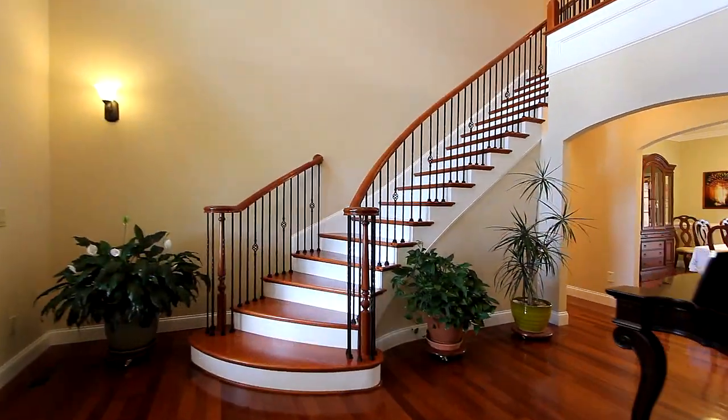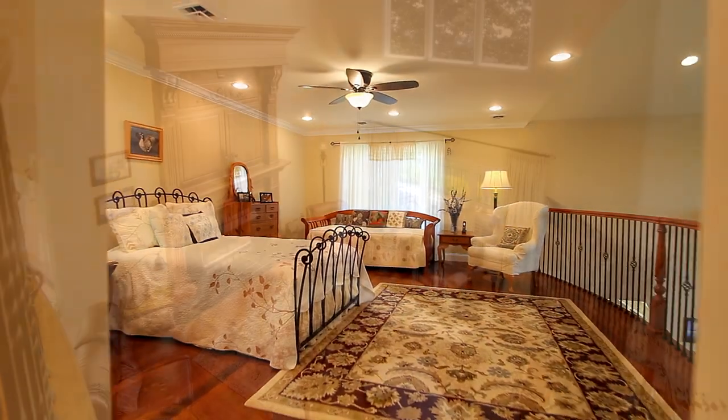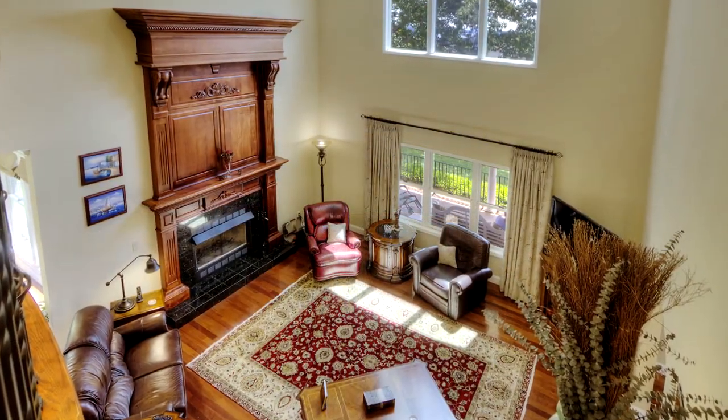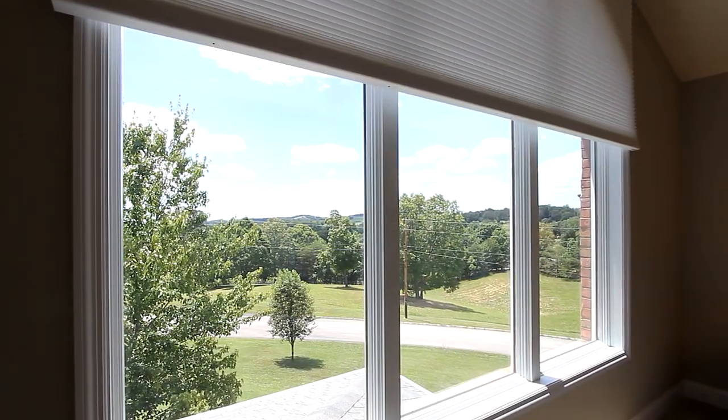Now take the grand staircase upstairs to the open upper level. From this suite, you have a grand view of the great room. This upper-level master bedroom is special, with a remote-control shade.